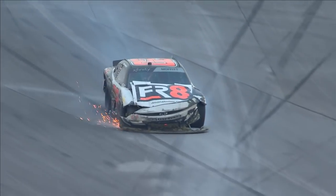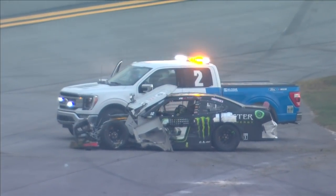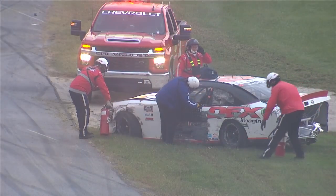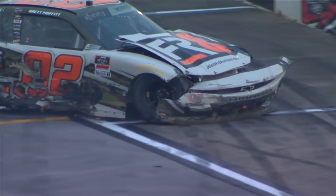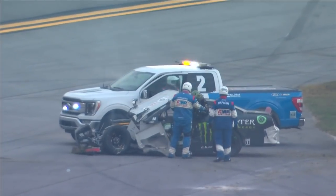Brett Moffitt in the 02 brings a very wounded car to pit road. Riley Hurst, huge damage. He was the race leader when the caution flag came out. We're up against darkness. We're up against potential rain showers.